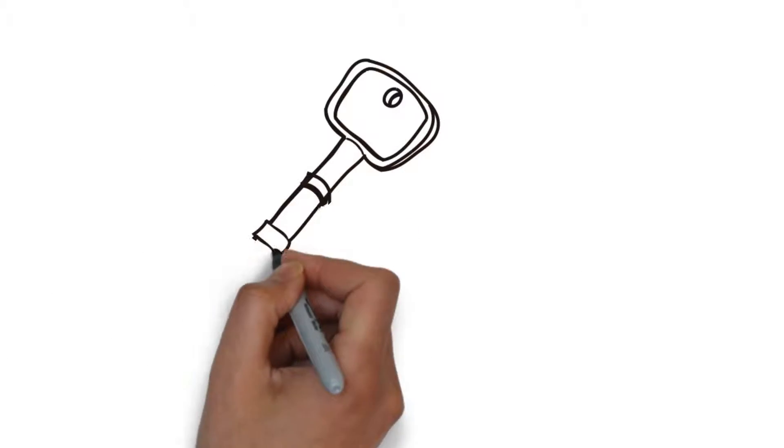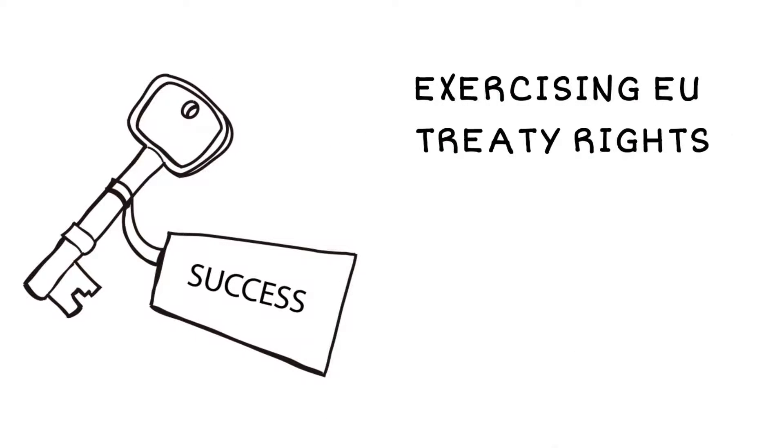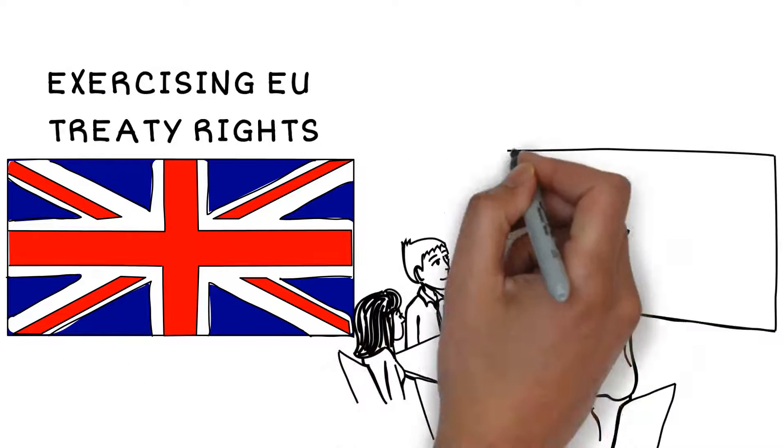To qualify, one of the key requirements is that the EU national must be exercising EU treaty rights in the UK. Our immigration lawyers can assist with advising you on meeting this requirement, as well as all the other requirements for the relevant application.